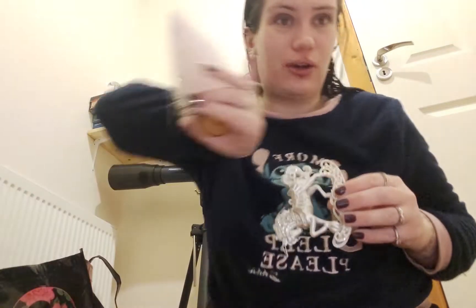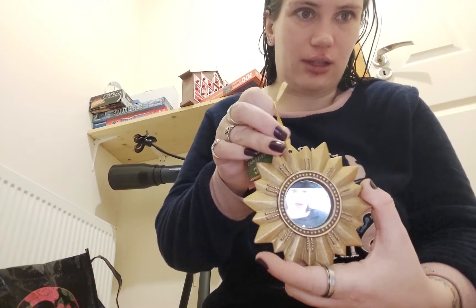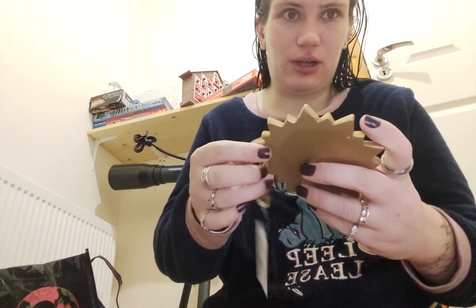My daughter picked this one — she wanted it. I picked this and it was two euro. I got a white one and another color — two of these in different colors, two euro each.